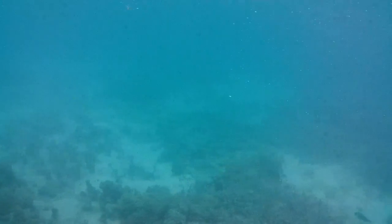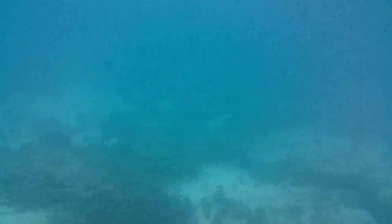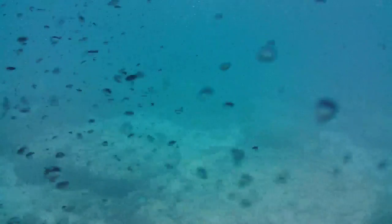The reef spans 2,300 km in length, all the way down to a place we call Bundaberg, which is a few hours north of Brisbane. The reef is the largest living organism on Earth. It can be seen from space, and it is larger than Italy.